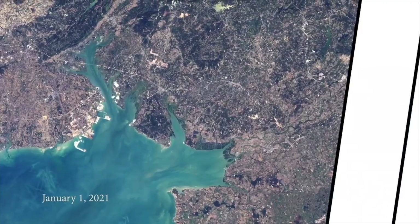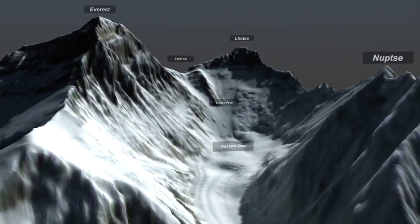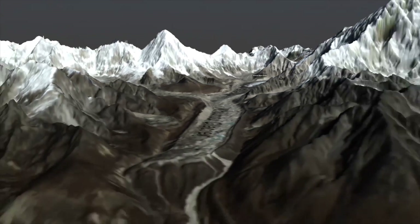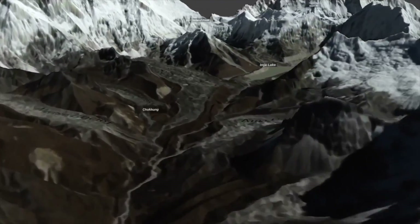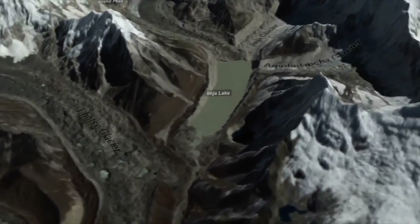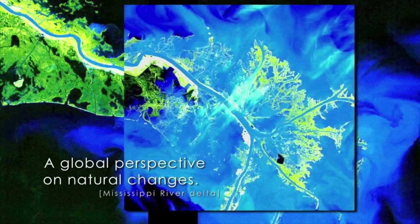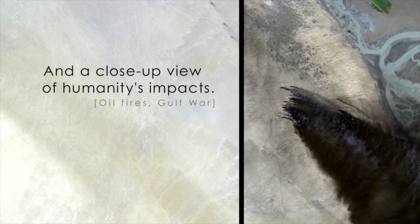A redesign was needed. Landsat 7 launched in 1999 with a safe and failure-free hydrazine feed system, in addition to the new enhanced Thematic Mapper Plus. This resulted in the most stable Earth observation instrument ever sent into orbit — it could even be calibrated and updated while in space. Landsat 7 began the mapping of coral reefs, the first high-resolution natural color map of Antarctica, and allowed states to gauge how much water was used by crops, resulting in more efficient water usage.